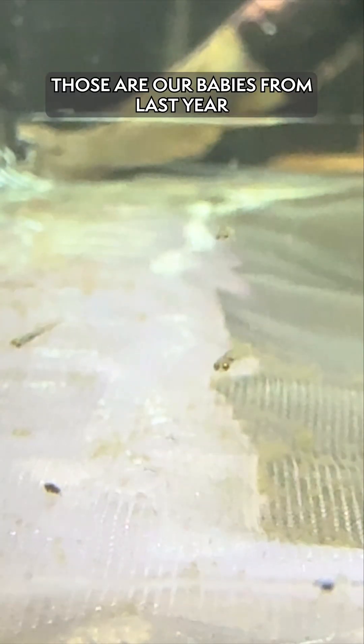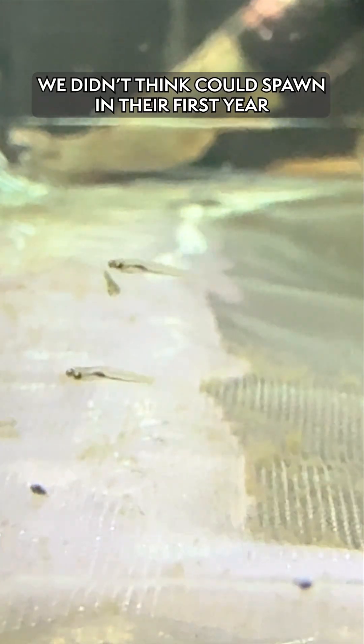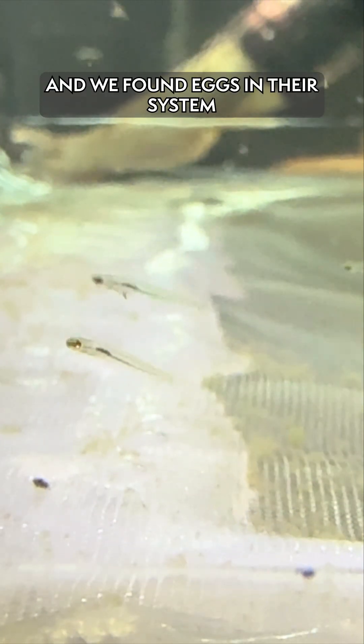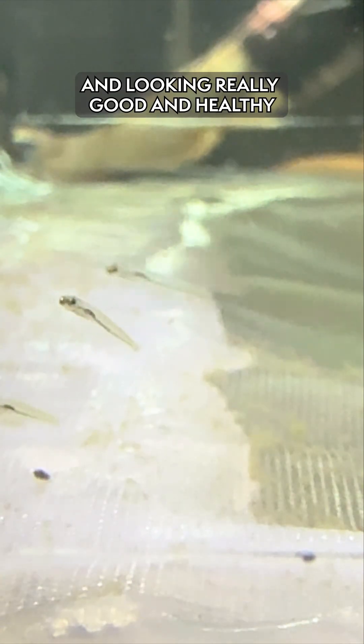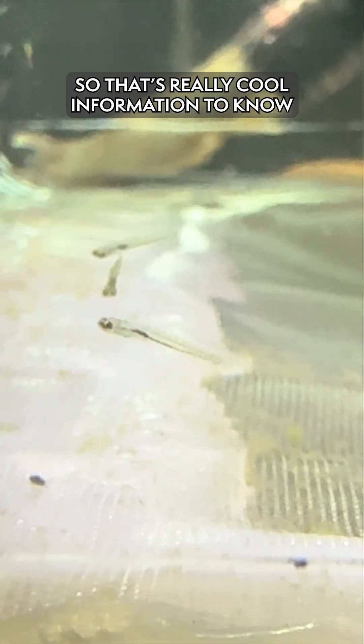Some of the young of year — those are babies from last year that have just hit a year in age — we didn't think could spawn in their first year for the Laurel Dace as a species. But we found eggs in their tank just at the very end of the season. They hatched and are looking really good and healthy. So it turns out that the young of year can spawn, and that's really cool information to know.